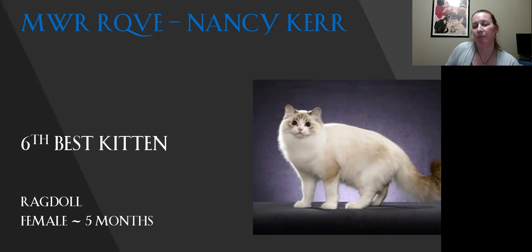My fifth best kitten is my Abyssinian. This is a beautiful example of the breed — you can actually see the ticking from the picture. I'd love to get my hands on him to run through and watch the alternating bands of color. I really love the head shape, the way it just flows into the ears, the eyes. You can see the white bands around the eyes that you want to see. Really nice muzzle shape, great body shape. This is a very beautiful Abyssinian.